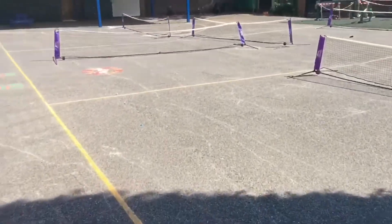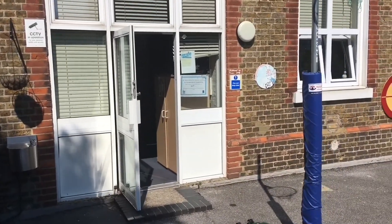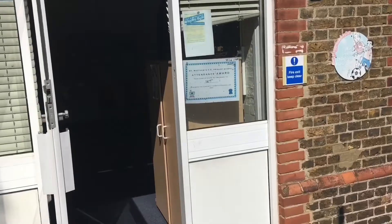Now if you get to the back playground, this classroom door will be found here and this is the door to 1KT — Miss KT's class. This is where you'll line up if you're in 1KT.